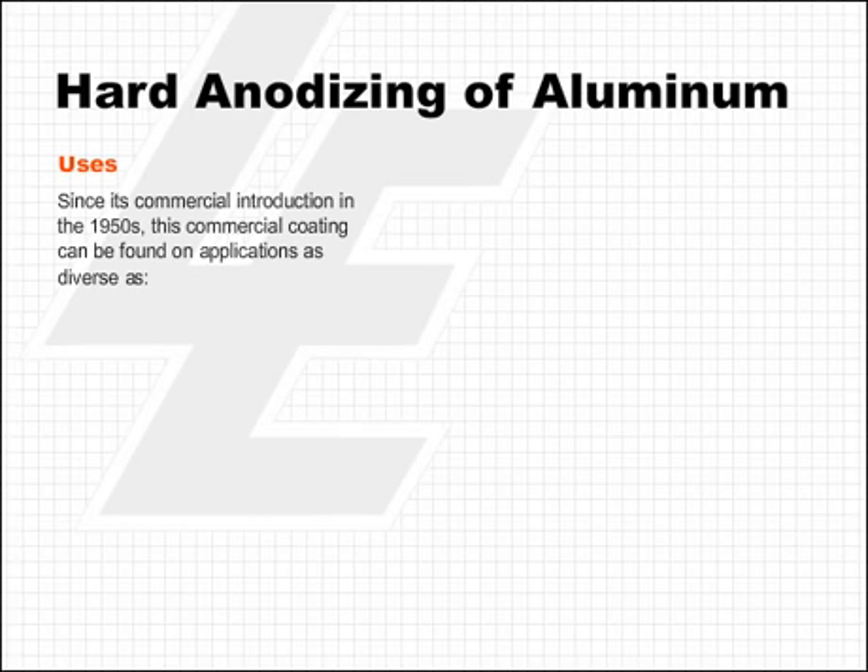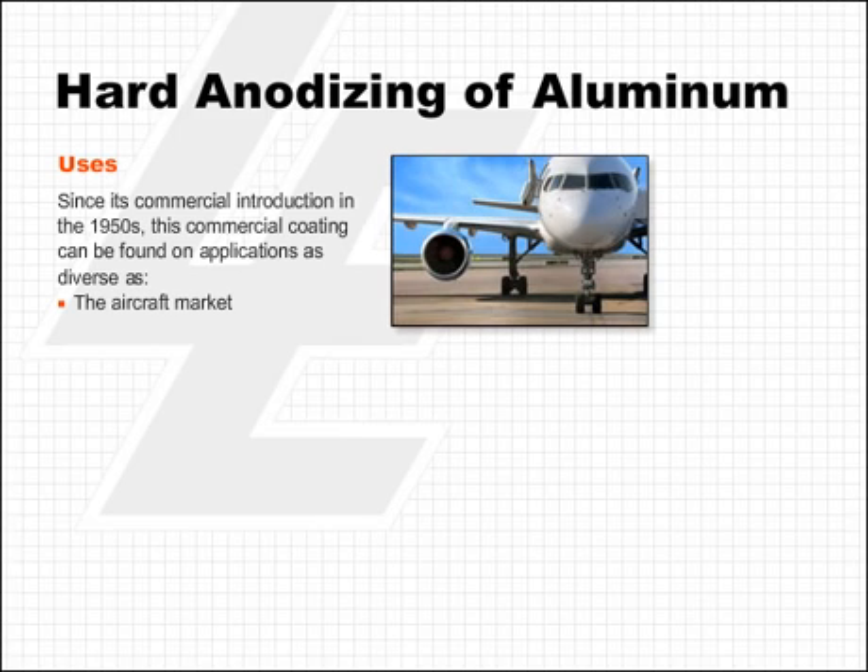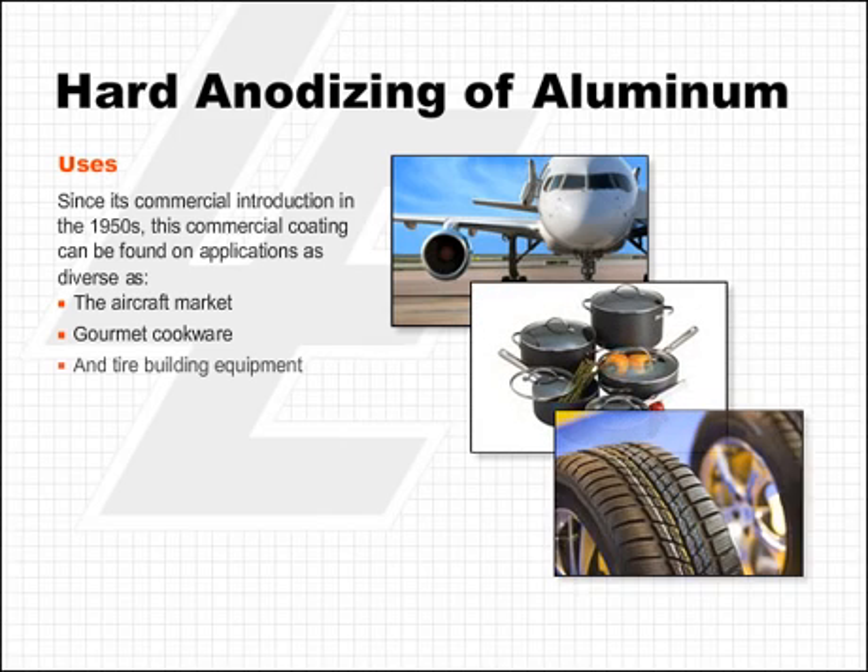Since the commercial introduction of hard anodizing of aluminum in the 1950s, this coating can be found on applications as diverse as the aircraft market, gourmet cookware, and tire building equipment.